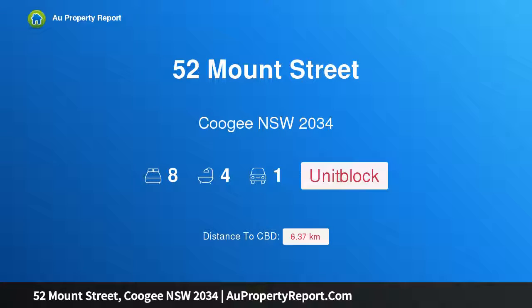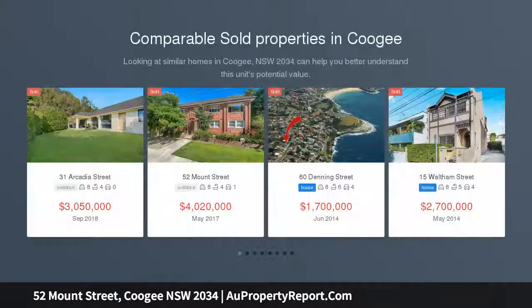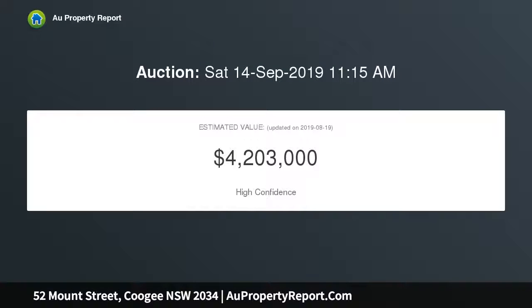Hi, I am glad to introduce property 52 Mount Street, Coogee New South Wales 2034, a block of apartments in an amazing beachside setting. Situated just a short level walk from Coogee Beach, this boutique block of 4 Torrens title apartments, to be sold in one line, presents a rare investment opportunity.